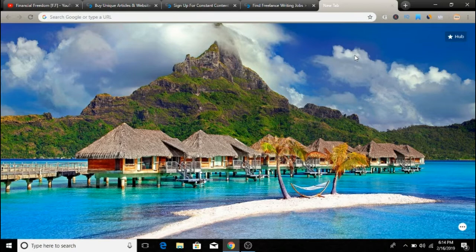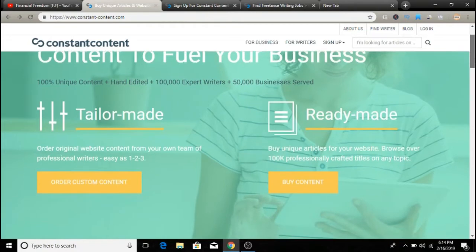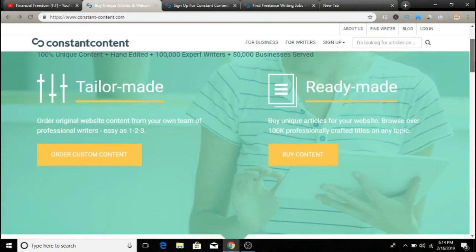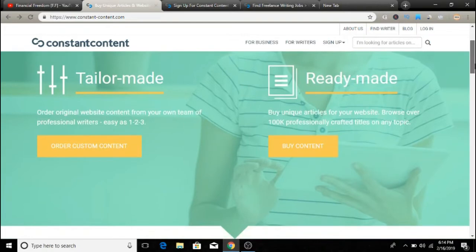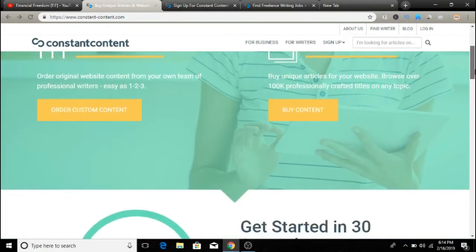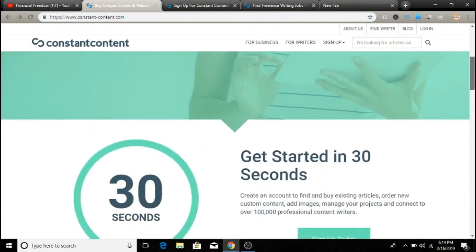Let's jump into the video. Basically, you can sell your articles online, and there is a website called Constant Content, which is a popular marketplace where freelancers can earn money by selling their articles to bloggers. Before you start, you need to take a short grammar test, which is pretty easy, and Constant Content will accept you into their group of writers.